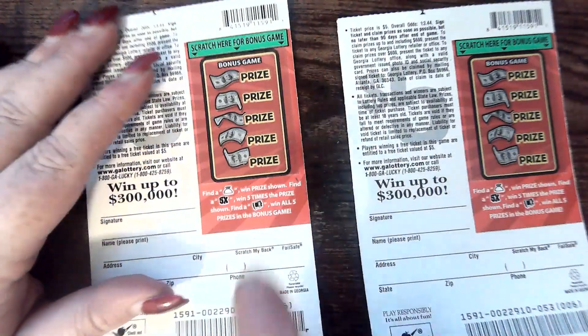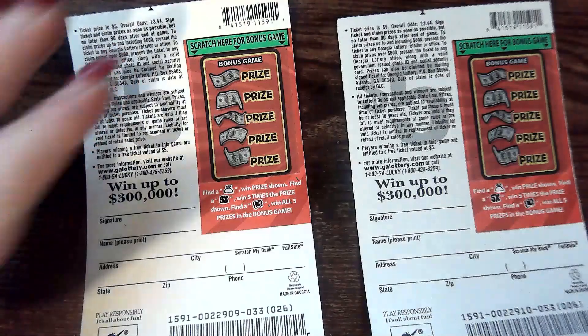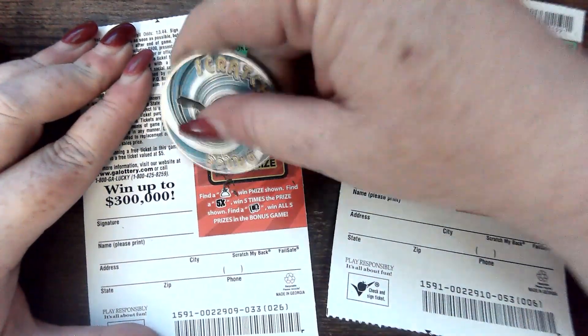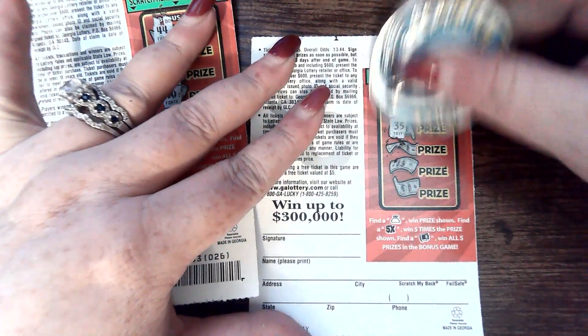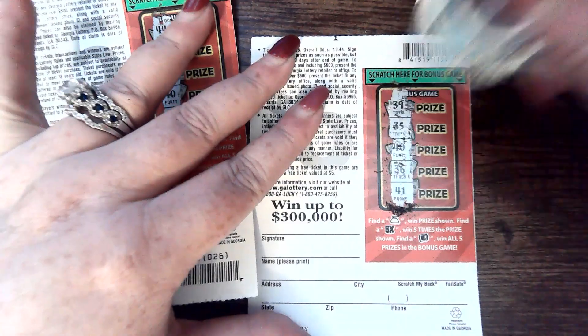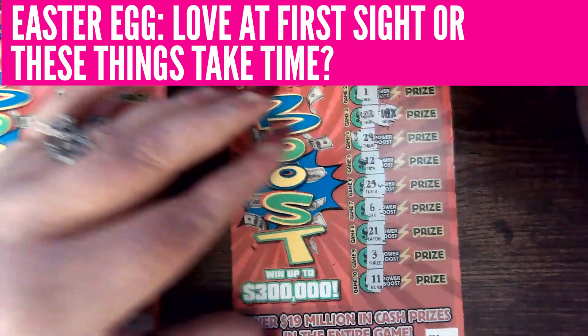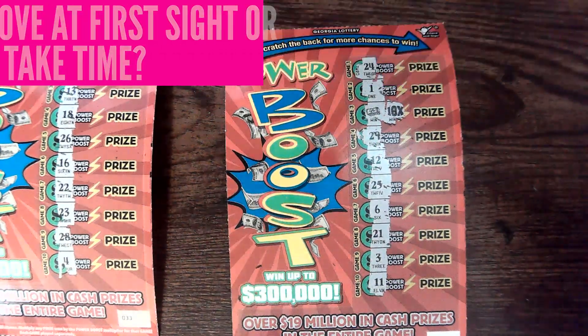Let's flip them. On the back, we're looking for the sack to win the prize five times, or that safe to win everything. Numbers don't matter. And we've got nothing on the back to go with that win up front. Let's see if we have a multiplier — ten times! Ten times!